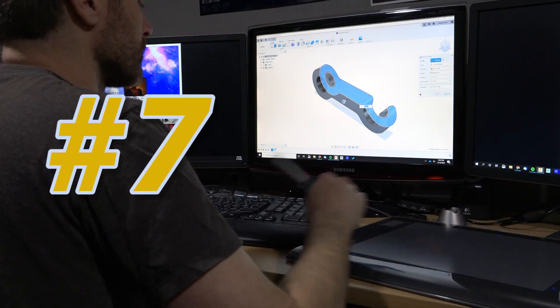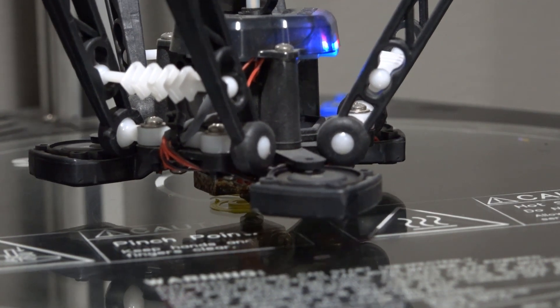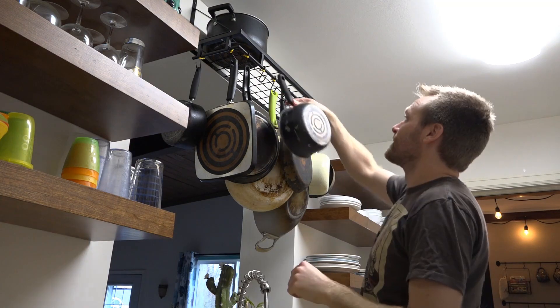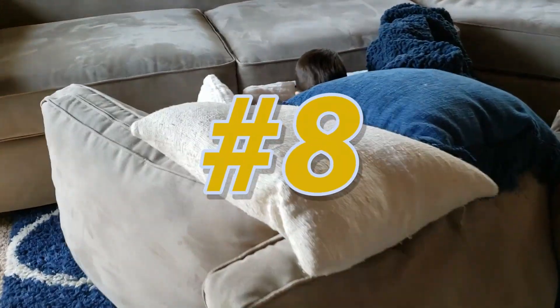Number 7: Make some improvements around the house. Number 8: Build a fort.